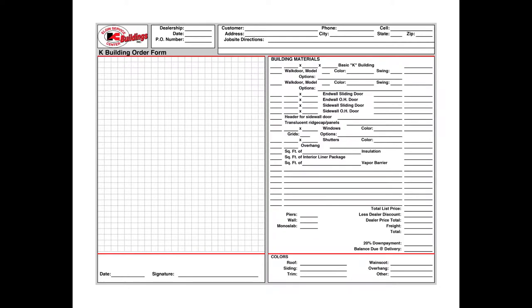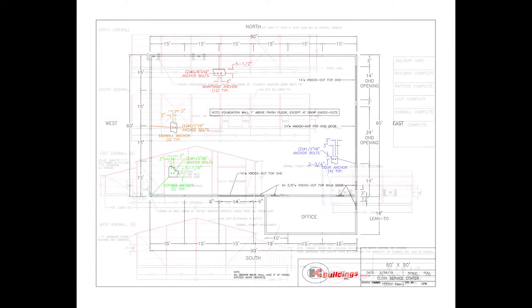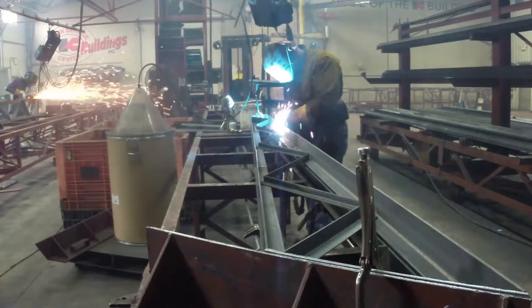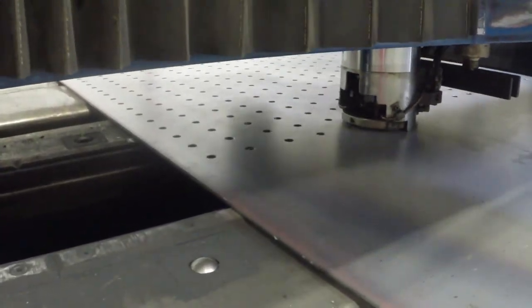When an order is placed, a confirmation process with the K-Building dealer takes place, verifying all aspects of the building order. This process includes preparing CAD drawings of the building foundation and elevations. Upon approval from the K-Building dealer, your building order will then be given a production date or be sent to engineering for those applications requiring stamp drawings.